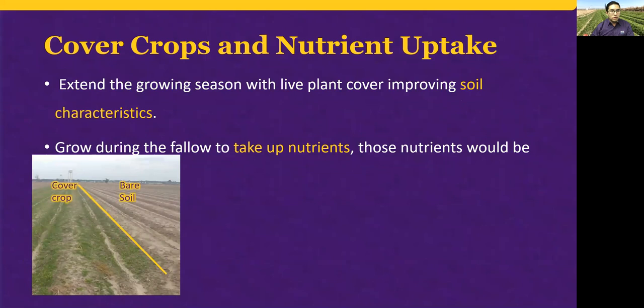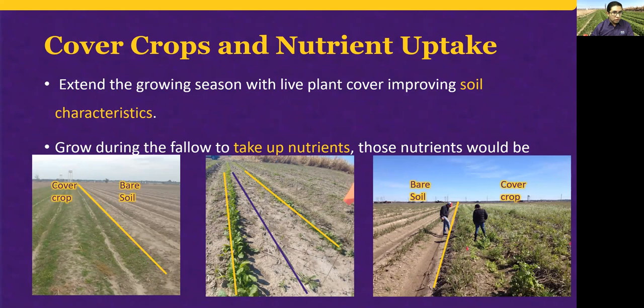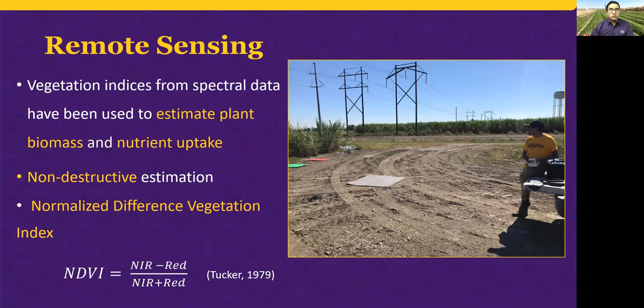Now we can see some images between fields with cover crops and no cover crops, and another image showing where the sugar cane was planted and where the cover crops are placed. Furthermore, new methods to determine cover crop biomass and nutrient uptake are essential to enhance the adoption of this practice. A non-destructive and easy way is by using vegetation indices through remote sensing.